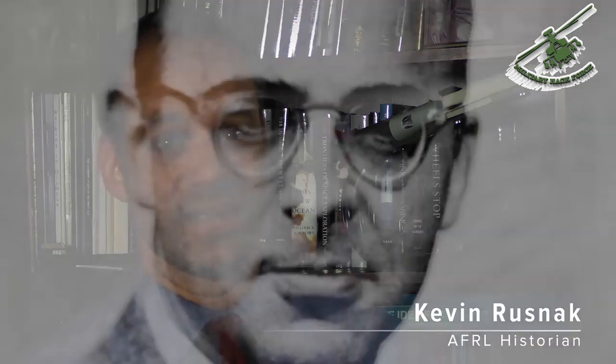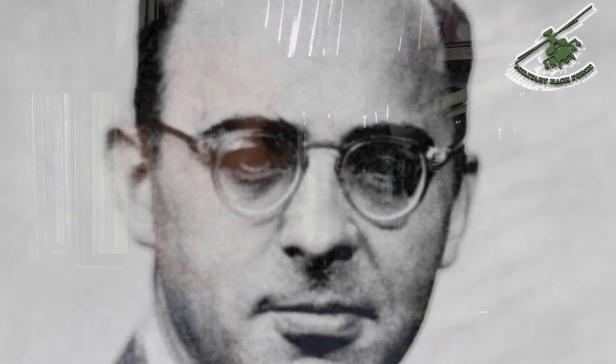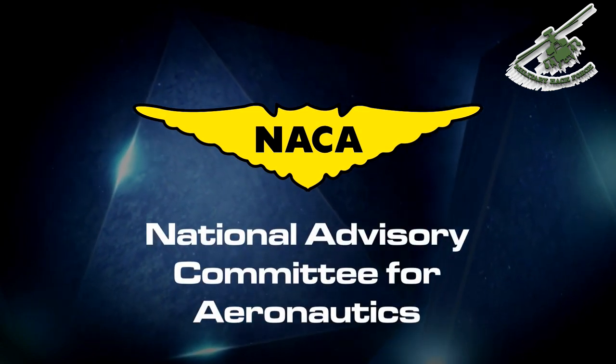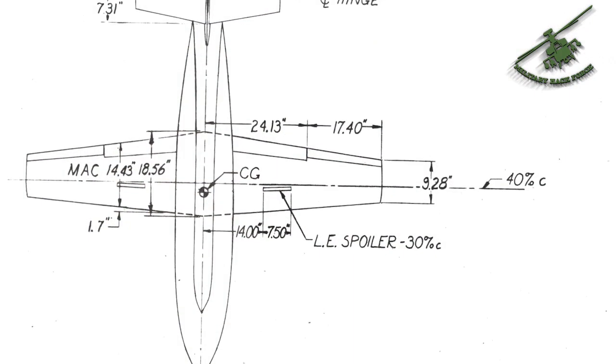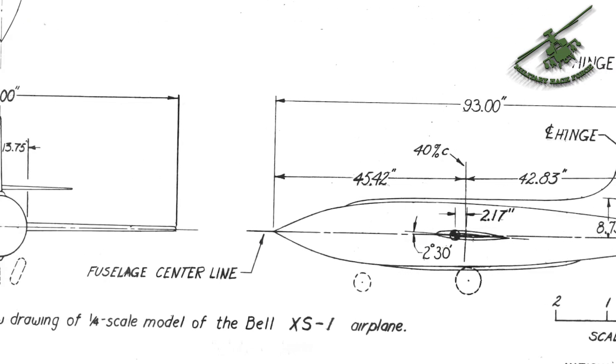There was a gentleman at the labs named Ezra Kotcher who had this great idea that we needed a research airplane to test the transonic regime as well as going supersonic. The NACA, or the National Advisory Committee for Aeronautics, which was charged with exploring the basic science behind flight, had a similar idea. So the two organizations got together and decided to create a research airplane. They called it the X-1, and that was really the beginning of the research airplane program.